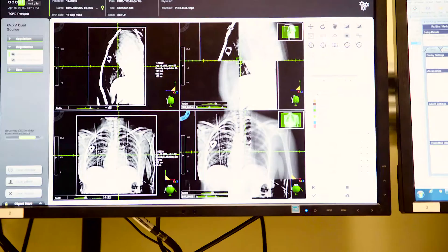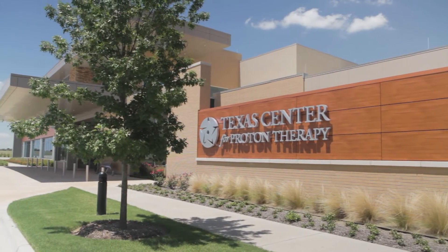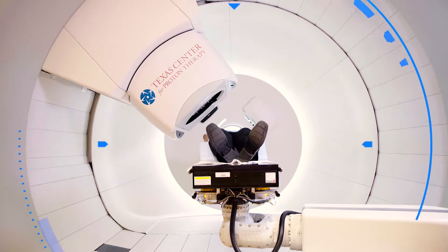In music and in medicine, precision matters. At Texas Center for Proton Therapy, precision is everything.